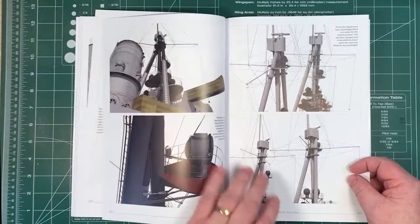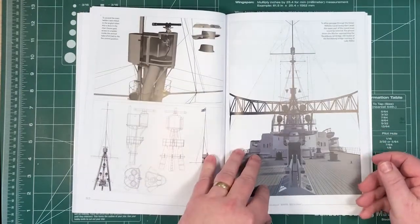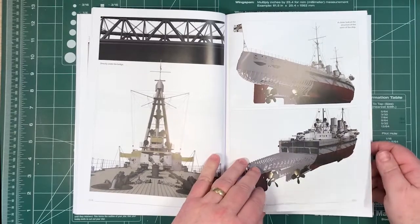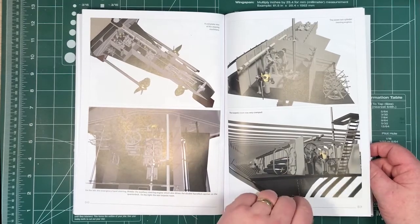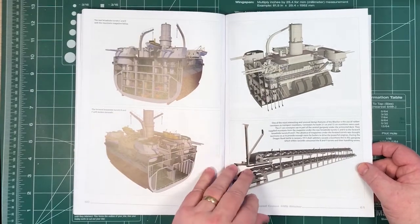There are three cabins shown, more detail on the tripod masts — lots of really good detail in here. Going down to the framing as well, with detailed views of the structure. Lots of detail throughout.